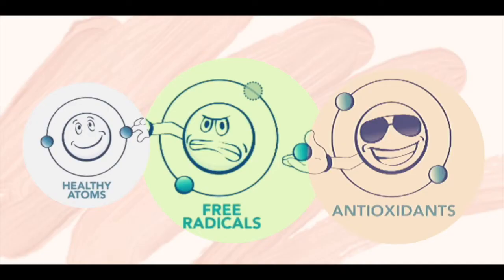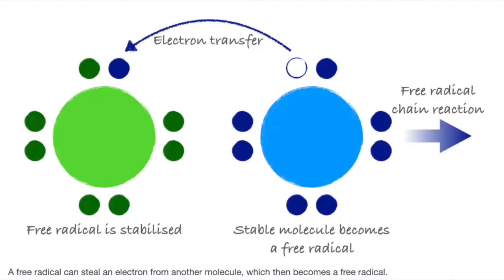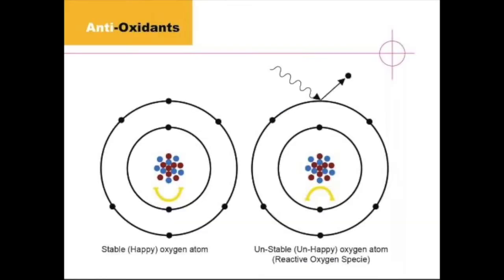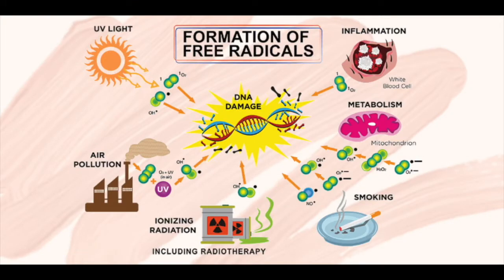Antioxidants are basically chemicals that inhibit oxidation of other molecules. Oxidation is a chemical process where an oxygen molecule has lost one of its electrons or has too many electrons and is looking to have a chemical reaction with other molecules — that chemical reaction is called oxidation. That oxygen molecule when it's looking for one of these other chemicals is called a reactive oxygen species, and when it combines, that's what causes damage to your DNA and your cells. Antioxidants help block and protect you from these things.